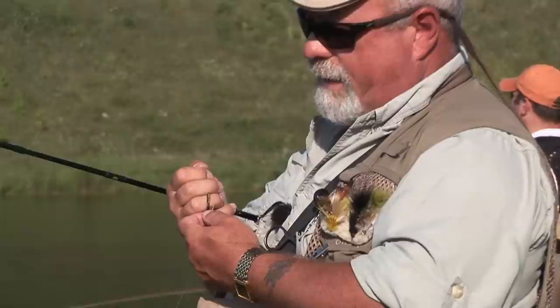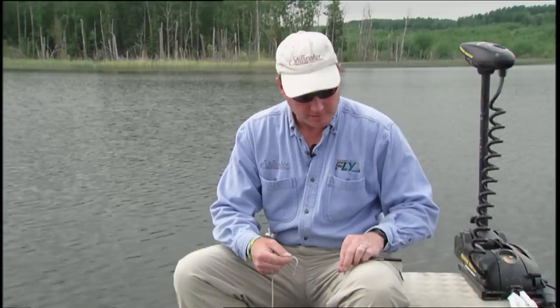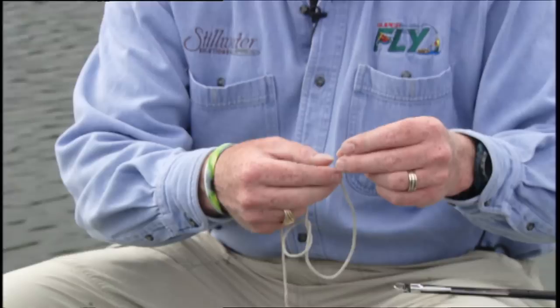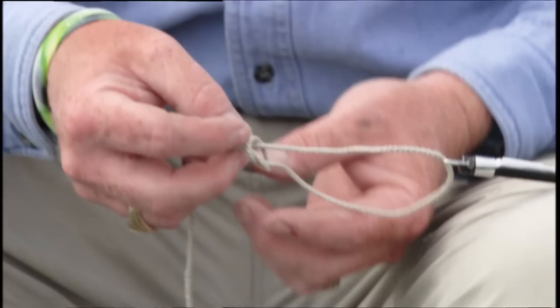When fishing stillwater, one of the knots we use is called a Duncan loop — a loop before the fly that gives the fly extra action. Watch as Phil Rowley shows us how to tie this non-slip loop knot. To begin, tie an overhand loop about two to three inches above the end of your tippet. Take your fly and slide the tag end through the eye of the fly.